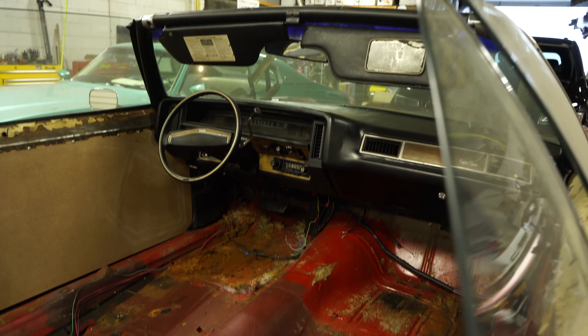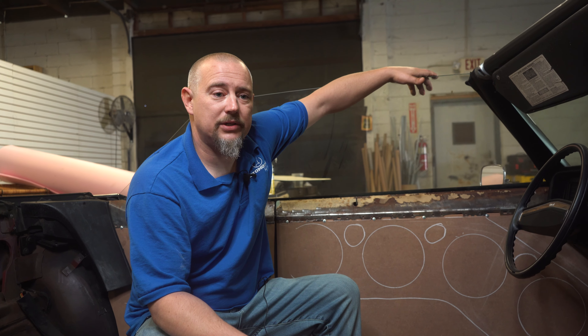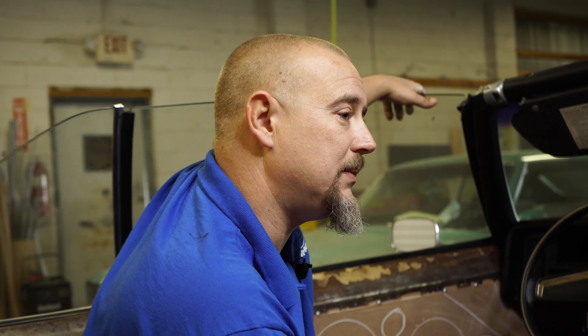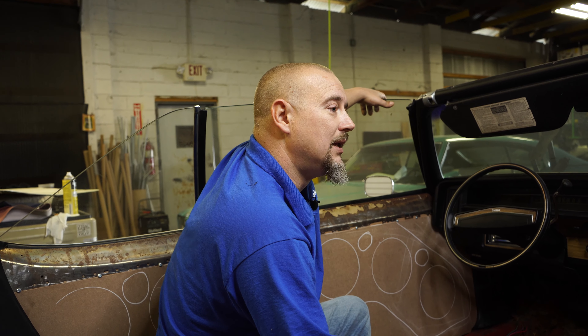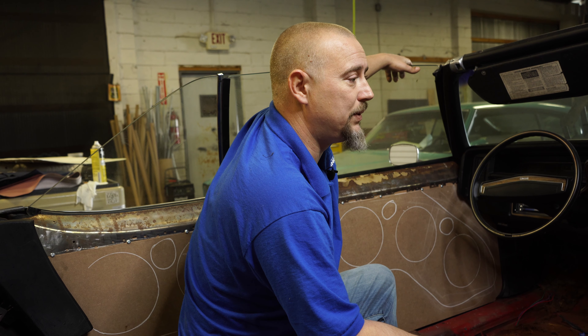This is going to be a project. If you follow the show, you'll be able to watch the build as it goes down. We're very excited. Just the subs and the amplifiers alone, before we get into mids and highs, batteries, and alternator, he's looking at $11,000. This thing is going to be totally extreme. When it's all said and done, it'll probably be around a $50,000 build.